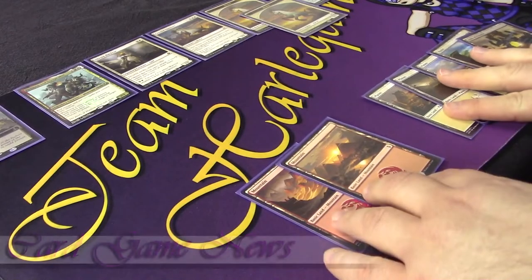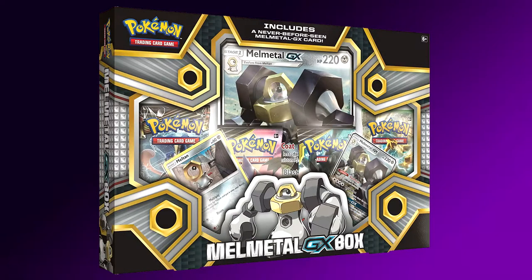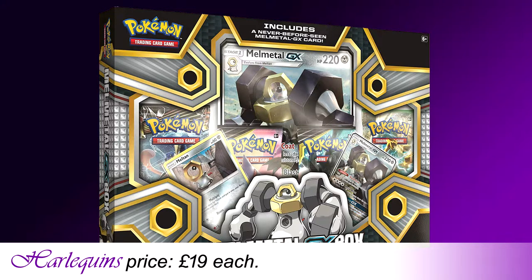Let's move on to the new card game releases. First up is the new Pokemon Trading Card Game Melmetal GX box — I first mentioned this back in episode 12 and now it's finally here. Releasing Friday the 15th of February, this deluxe box set contains 1 foil promo card featuring Melmetal GX, 1 foil promo card featuring Meltan, 1 foil oversized card featuring Melmetal GX and 4 Pokemon TCG booster packs, all for the low Harlequins price of £19. Better catch one before they all get away.